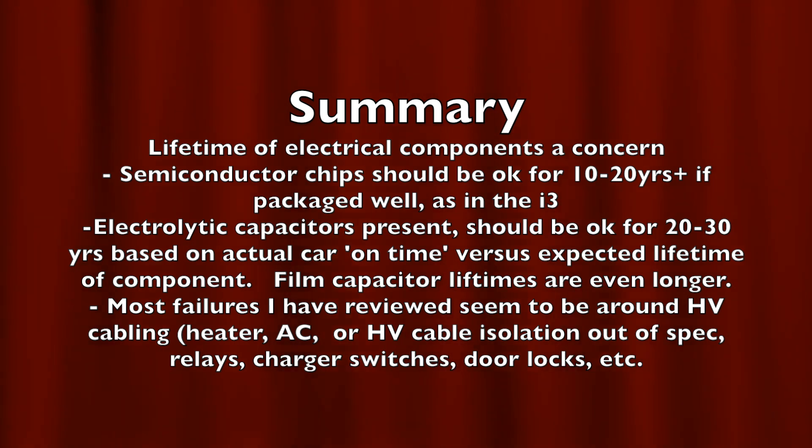In conclusion, I started this investigation concerned that electrical components in the EME and other parts of the car could limit the long-term lifetime of an electric vehicle. But it looks like that may not be the case — most components, given the actual on-time for the car, should be good for at least 150,000 miles based on typical usage. The good news is that electrical failures that do occur are typically cables, relays, charger door switches, and door locks — things that are easier to deal with than drivetrain electronic failures.